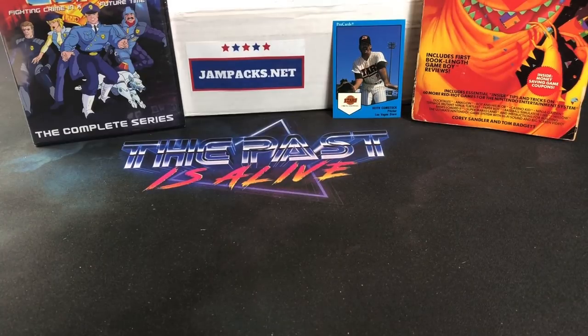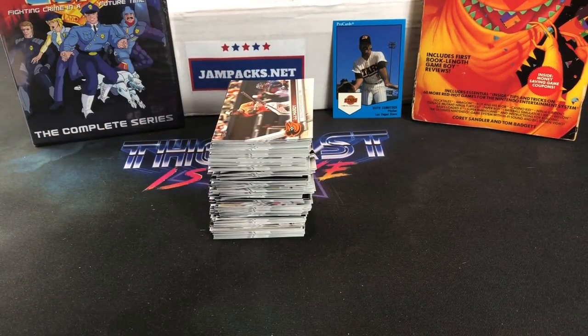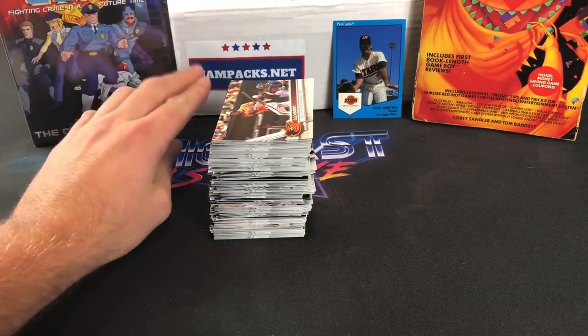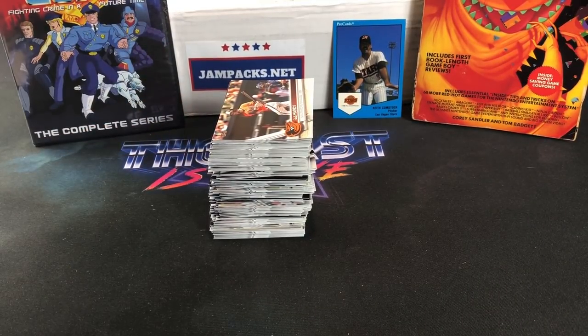So not too bad overall — I definitely had a good time opening these up and got some rookies I needed for my PC. Worth the five bucks a pack for the fun and the chance of pulling something great. I might pick up more in the future. That's it for the weekly recap! I've got a lot of videos planned: the TMNT tote video, a review of the Jam Packs old school jam box, and more. I hope you guys all have a great weekend — I'll see you all very soon, thanks for watching!